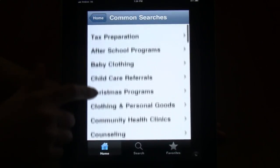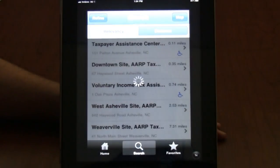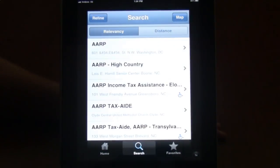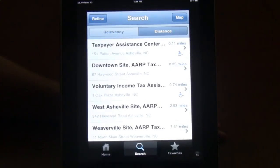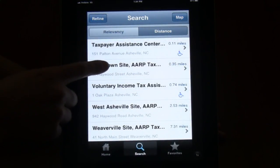We can do a sample search for tax preparation, and when the list comes up, we'll be able to narrow down based on distance. Here's a result, about a third of a mile.